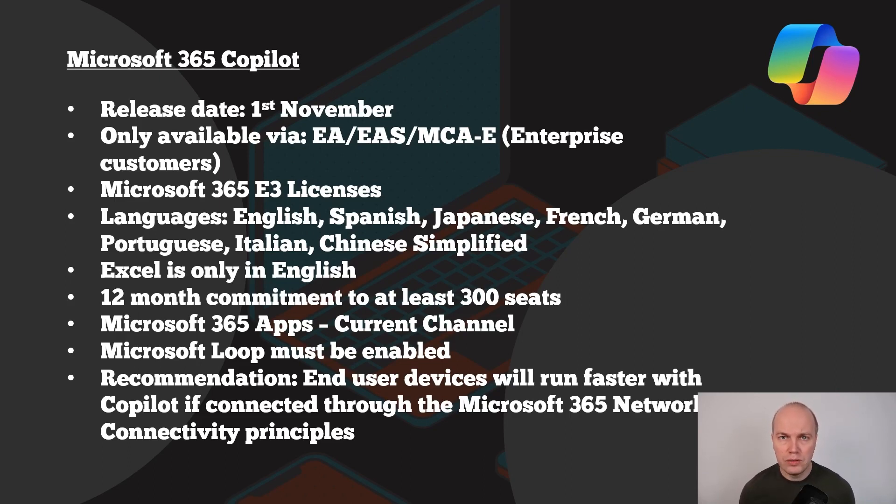Things to bear in mind include the languages that are available. At this moment in time, Microsoft supports English, Spanish, Japanese, French, German, Portuguese, Italian, and Simplified Chinese. However, Excel will only support English at this moment in time.